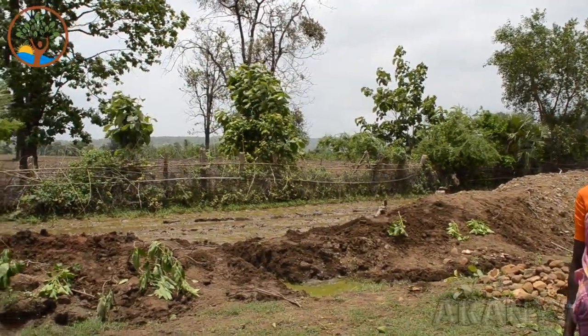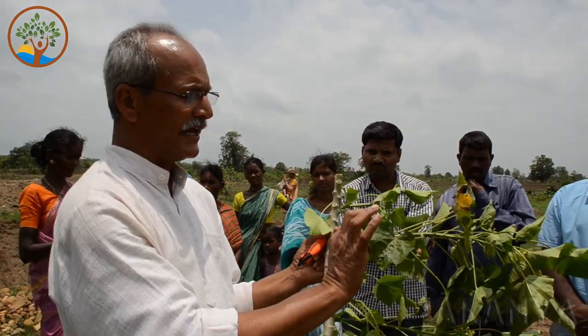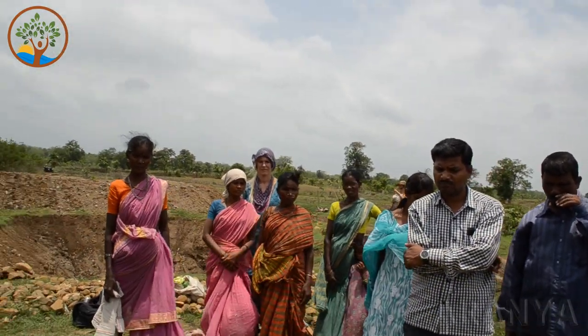Jatropha curcas is propagated through cuttings. Seeds are also possible, but cuttings are more efficient because plant material is more readily available. That is why we use it as a live fence — there's a lot of biomass available with Jatropha curcas. An interesting quality is that the leaves are green and just before falling, they turn yellow. Any leaf that turns yellow before falling decomposes much faster. You can see the yellow leaves — very good biomass. Even with Adatoda vasica, the leaf decomposition is very fast. That is the advantage of both species as a live fence.